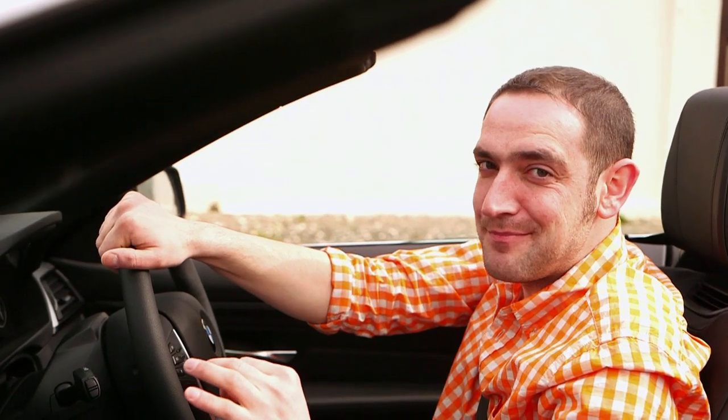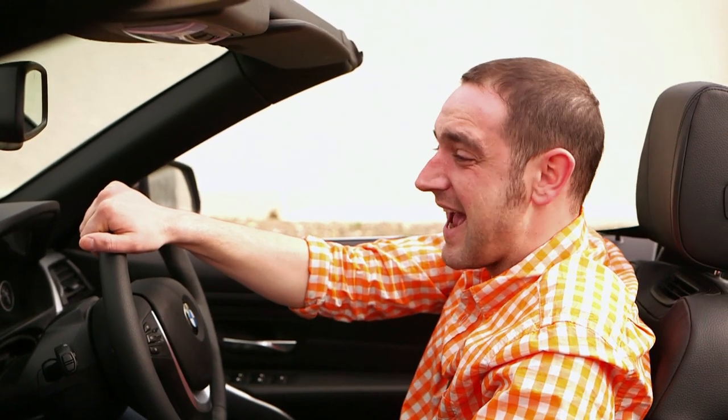Now we're going to head back to Blighty to put that to the test. And according to the sat-nav, it looks like we've got about 2,400 kilometres to find out what's what.